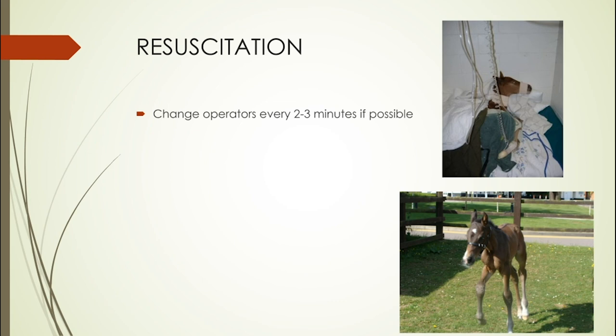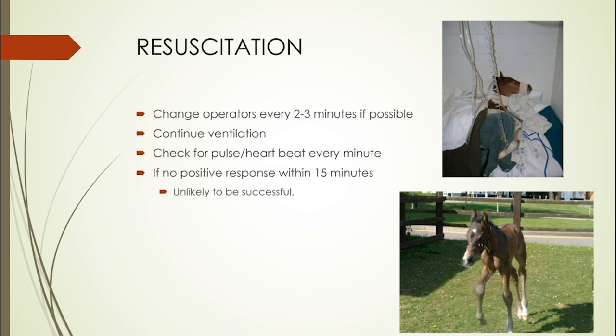The foal shown at the top of the picture was delivered by caesarean section, was not breathing, and had no heartbeat when born — so resuscitation can be successful. Check the pulse or heartbeat every minute and see if they're breathing; usually the heartbeat will return first and then breathing second, but not always. If you've done this for about 15 minutes with no response, unfortunately it's unlikely to be successful and it's probably time to stop. If the vet is on their way, however, you might consider continuing — there are some drugs that can be utilised, but effectively nothing will truly restart the heart.